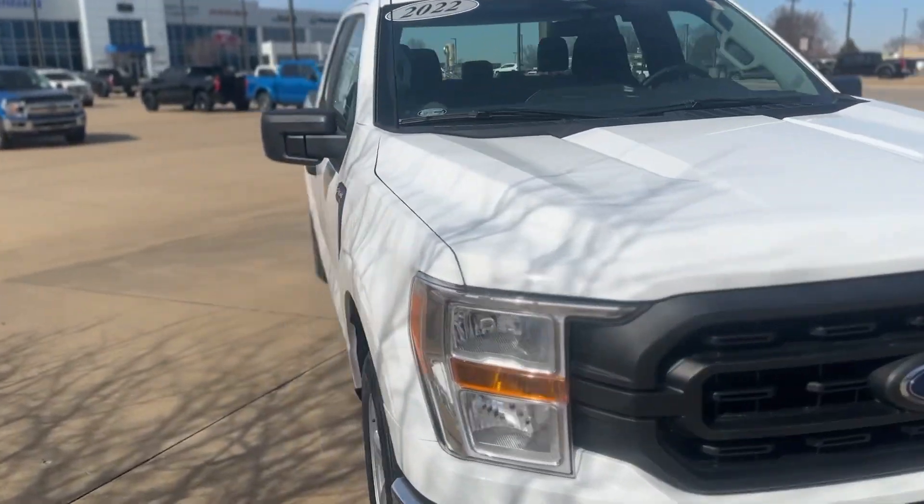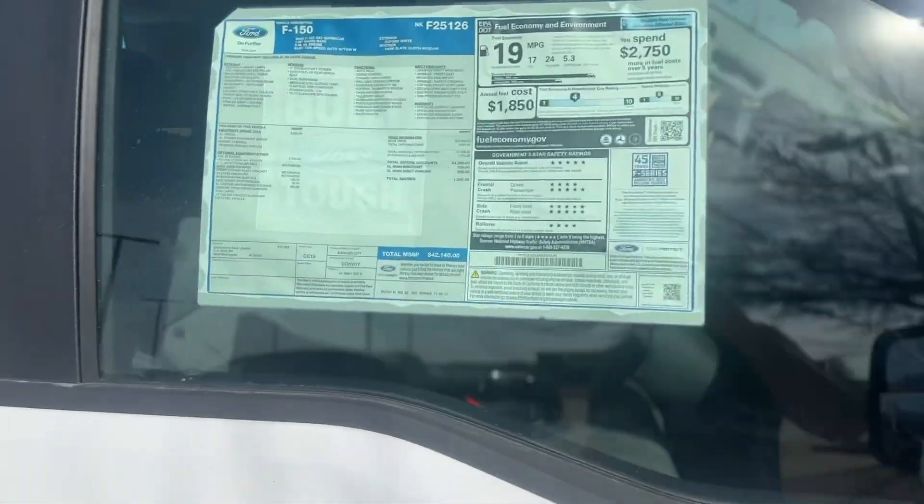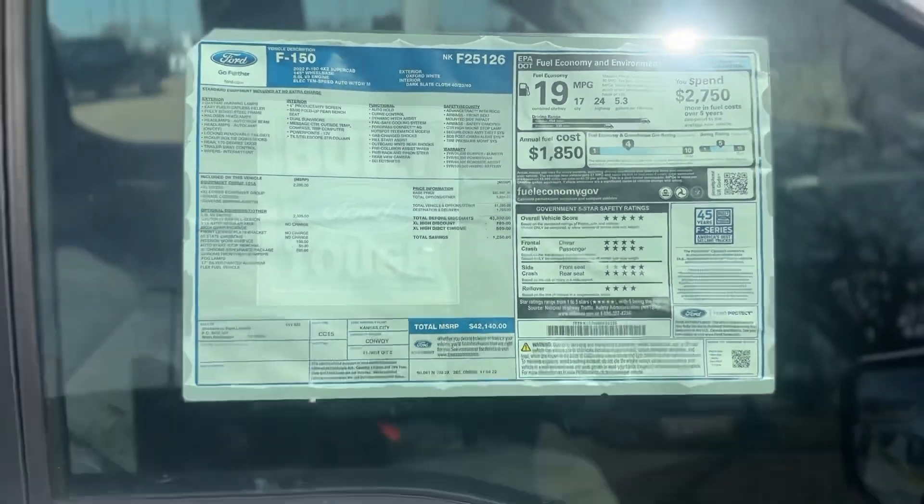Can you guess the price? You're going to spend $42,000 on a two-wheel drive truck? Somebody will. There it is — $42,140. See you in the next video.